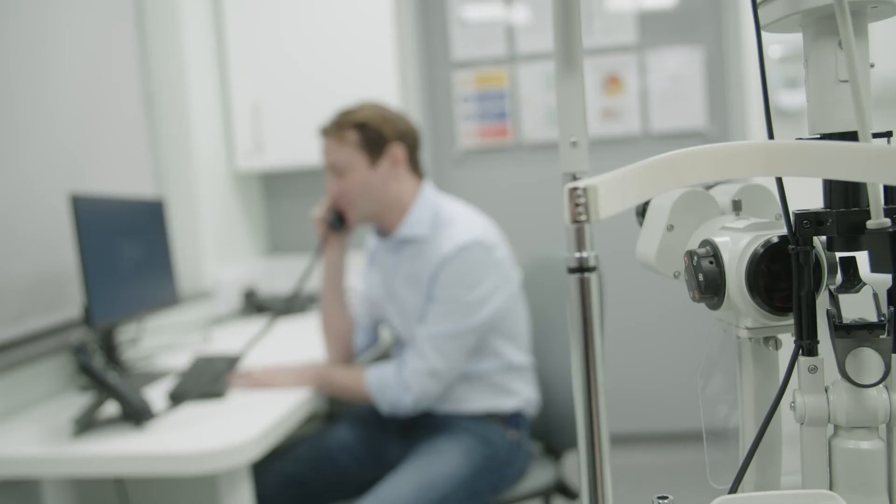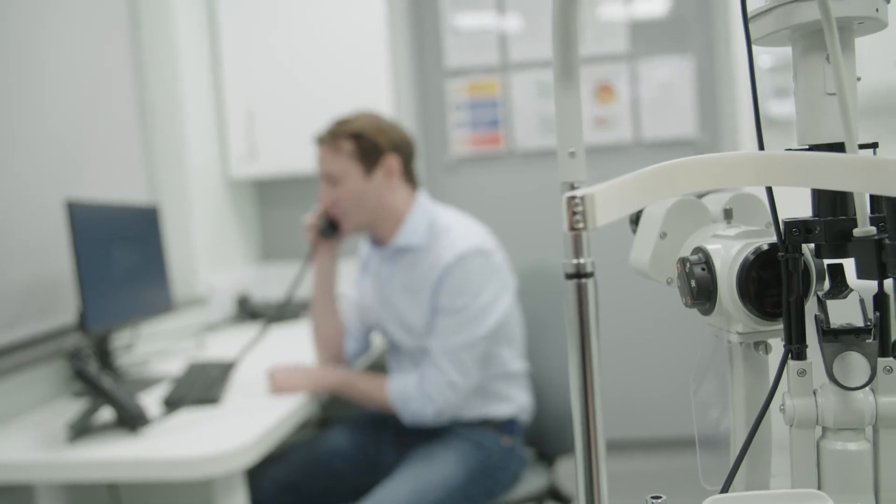It's then time to go to the discharge lounge where your theatre nurse will run through the details of your operation, the eye drops you need and the list of important do's and don'ts. We will call you 24 hours after surgery to make sure you're okay — this is a unique feature of our service and our patients give us constant feedback about how much they appreciate this.